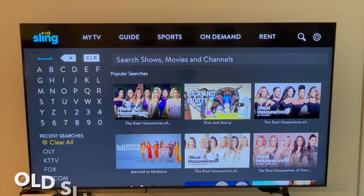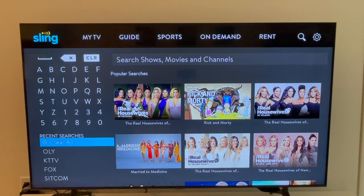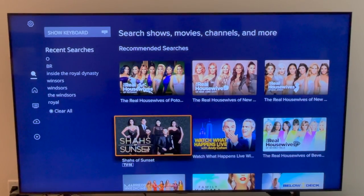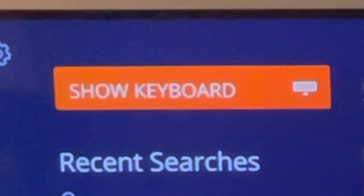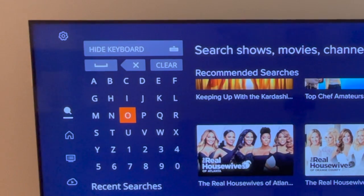I promised I'd tell you about the change to search, so here it is. In the old app you see a keyboard displayed, your recent searches below, and popular searches to the right. Now in the new app, the keyboard is hidden. Sling TV says that's because a lot of people find what they're looking for more quickly by browsing the recommended searches and recent searches. But the keyboard is still there — it just requires an extra click to expand it.